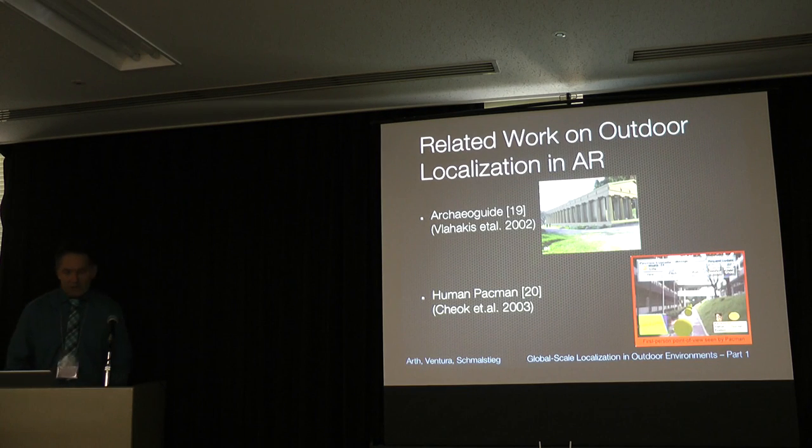There is work from Vlahakis and colleagues in 2002 setting up an archaeological/cultural heritage augmented reality system, also using a backpack and using energy spectrum images to improve pose estimation — really using computer vision back then.